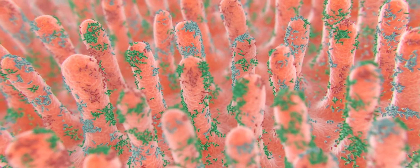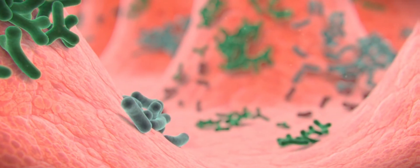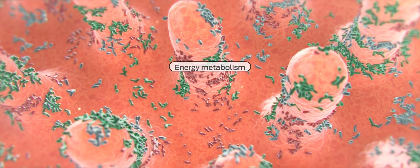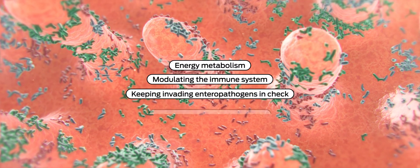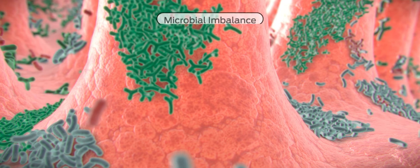The GI tract in healthy dogs and cats is home to billions of bacteria, collectively referred to as intestinal microflora. The microflora includes both beneficial and potentially pathogenic microorganisms organized into a state of equilibrium. Maintaining a balance of these populations is important to good health. The normal microflora is involved in several functions such as energy metabolism, modulating the immune system, keeping invading enteropathogens in check, and providing nutrients to the host by metabolizing and fermenting various dietary components.